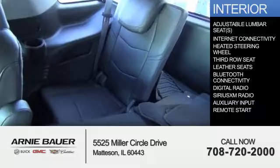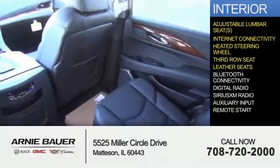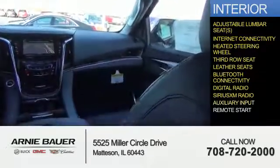Inside you'll find adjustable lumbar seats, internet connectivity, heated steering wheel, third-row seats, leather seats, Bluetooth connectivity, digital radio, Sirius XM satellite radio, and auxiliary input.